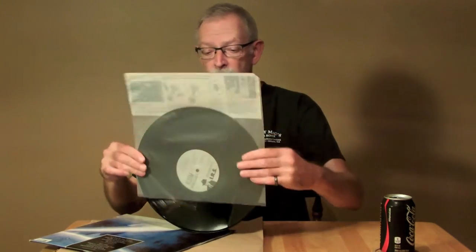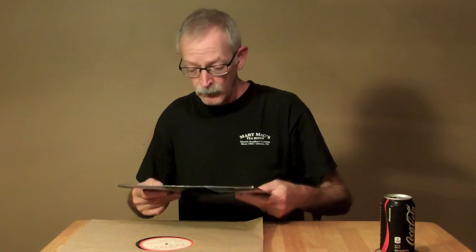A lot of you may have seen a 10-inch 78, and a 10-inch 33, or a 7-inch 45, or also a 7-inch 33. Size does not necessarily equate to the speed, by the way. This is a 12-inch record.